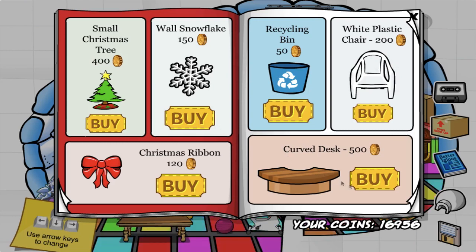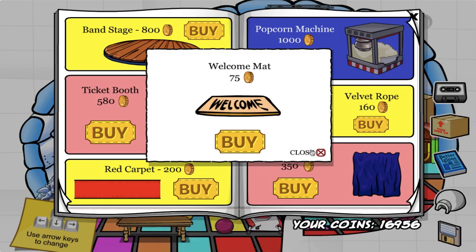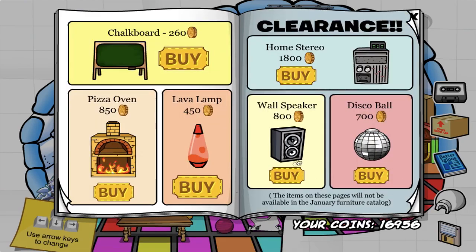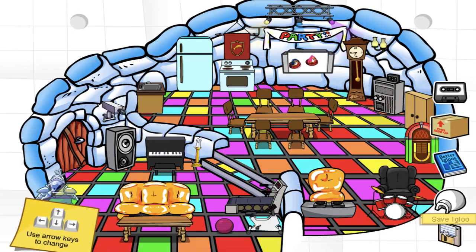Especially the ones in the Christmas collection, which are absolutely fantastic. This will be the last time we'll be having Christmas furniture items in the catalog, so better buy them now. The second and last secret I found in this catalog is by clicking on the velvet rope to get the welcome mat.